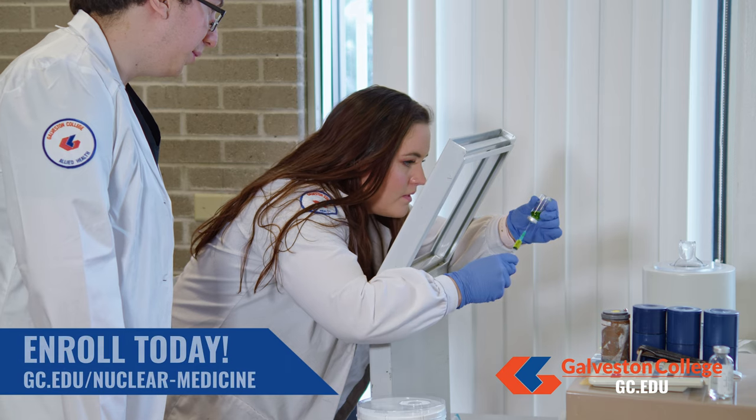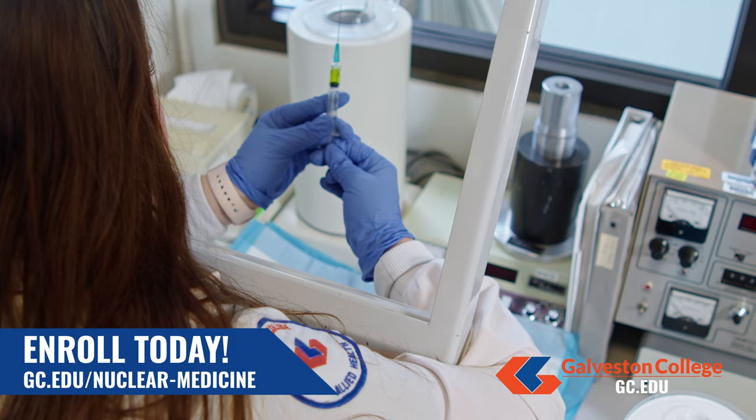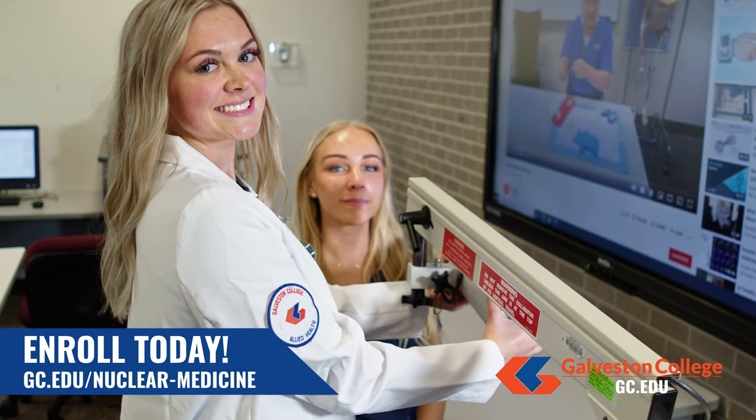For more information and to apply to the program, visit gc.edu/nuclear-medicine.